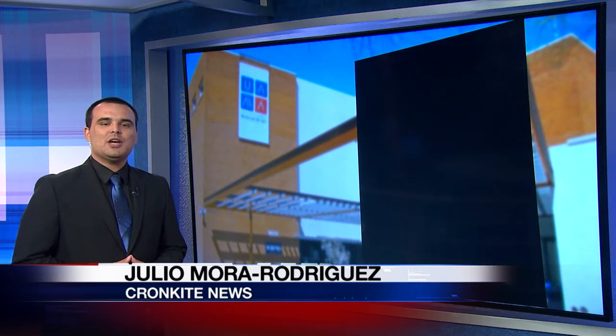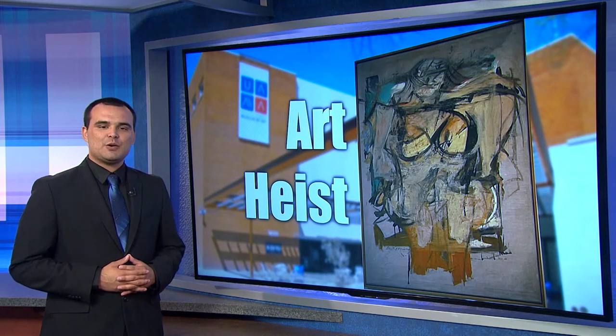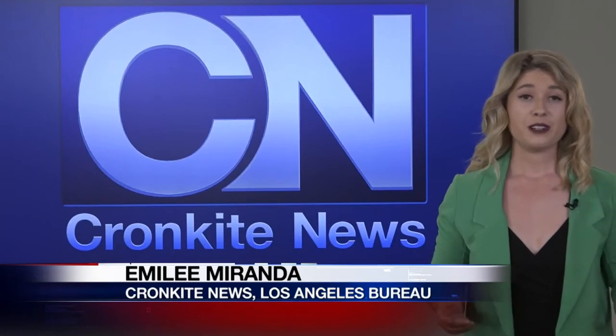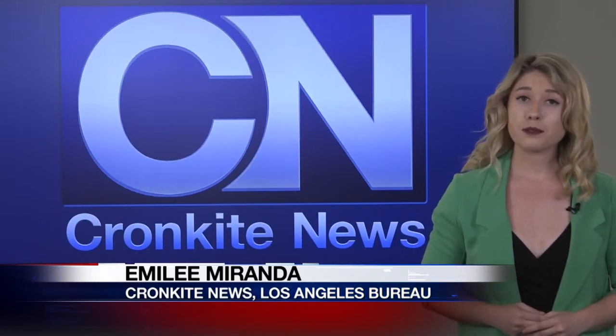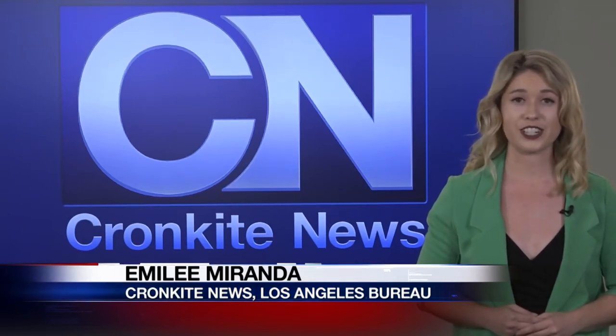This next story is right out of a movie. A priceless piece of artwork stolen 37 years ago from the University of Arizona Museum of Art is now on display at the Getty Center in Los Angeles. Reporter Emily Miranda found out more about the restoration of the stolen painting. Not only is this a story out of a movie, it will be the subject of a documentary called The Thief Collector, which is expected to be out later this year.